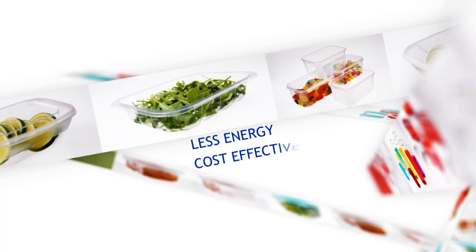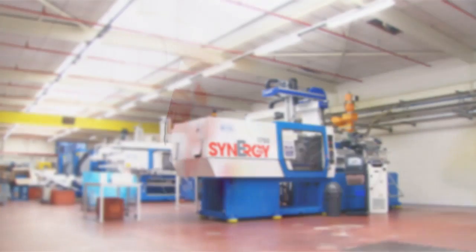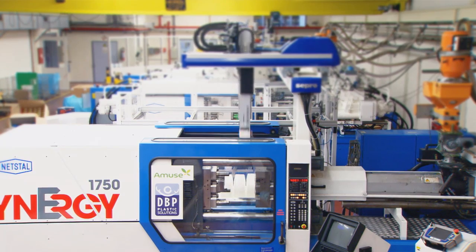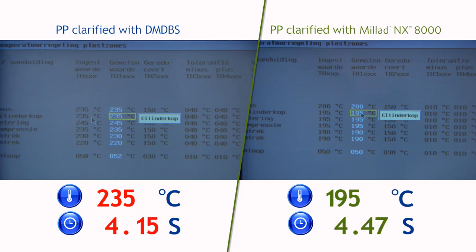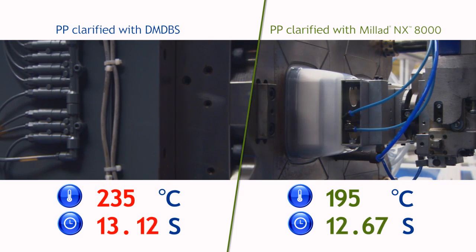Moreover, Milad NX8000 requires less energy and lowers unit costs. Unlike traditional clarifying agents, Milad NX8000 dissolves uniformly in the polypropylene, creating a high density of smaller crystals and unrivalled clarity and aesthetics. Milad NX8000 is also at the forefront of improving productivity and sustainability.